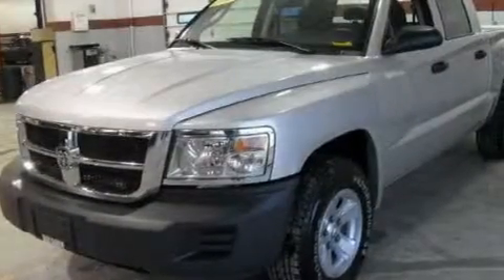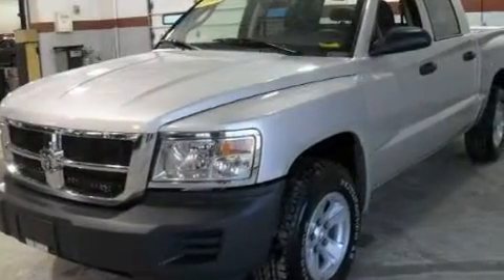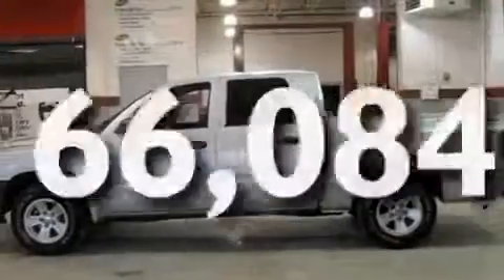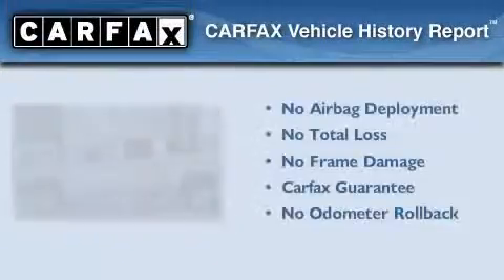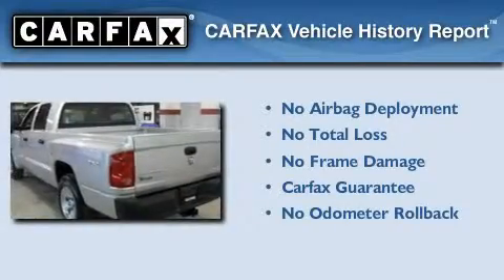Its top features include an auto-dimming rearview mirror, and this vehicle has fewer than 67,000 miles on the odometer. Not to mention that this Dodge qualifies for the Carfax buy-back guarantee.